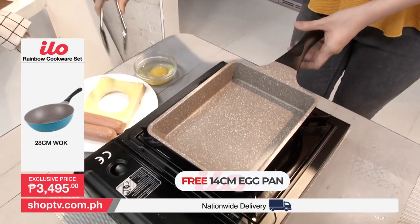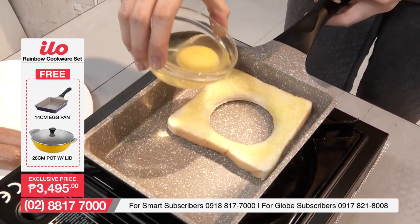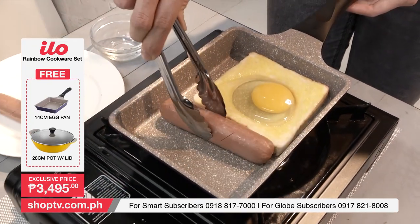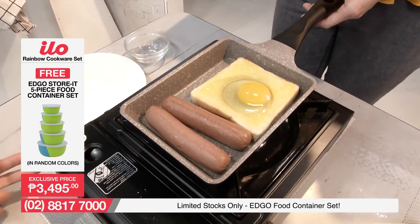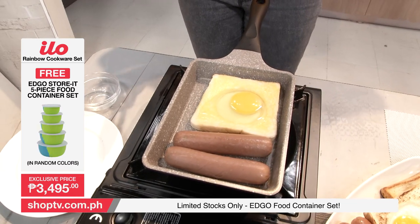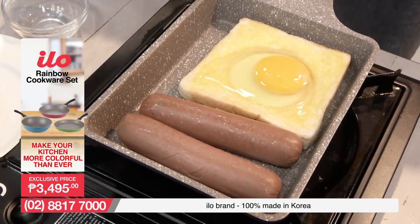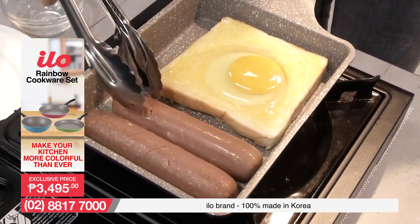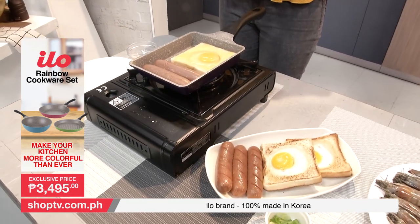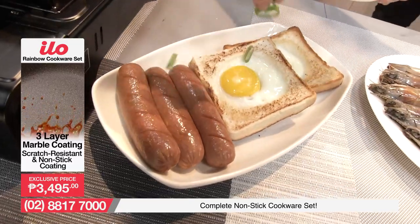This is free sa ating package — maghahanda tayo ng eggs in a basket with sausages. The egg pan is non-stick and comes with a very vibrant purple color. Ang sarap na ito para sa breakfast! Very steadily cooking — ipasok na rin natin ang ating sausage, kasyang-kasya yan sa ating egg pan. This is free sa ating package and you don't normally get to see this sa ating mall. Kahit 14cm lang siya, marami ka pa rin maluluto — iba't ibang klaseng pagkain for breakfast, like tuna, meatloaf, hotdog, and various egg recipes. It's non-stick so mabilis siyang linisin. And here is our finished product — with a sprinkle of spring onions, napakakulay at napakasarap tignan!